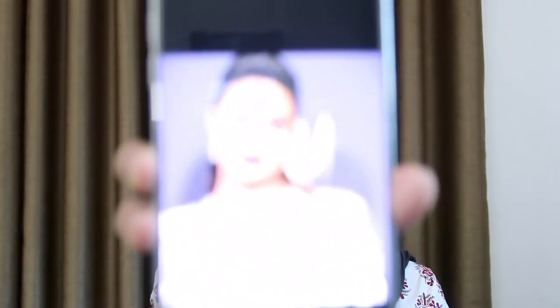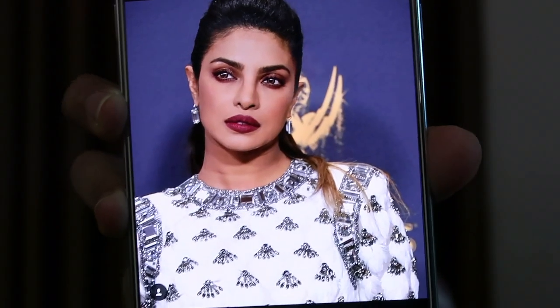Today I'm recreating my look based on Priyanka Chopra's look, which she wore on the AMaze 2017 awards red carpet. I'm really excited for that, and this is the picture — this is the look she wore at that award.